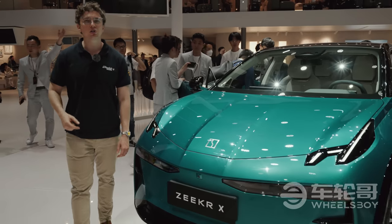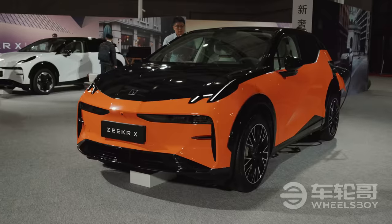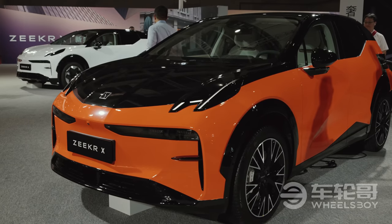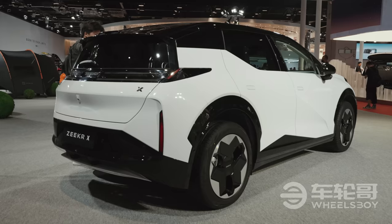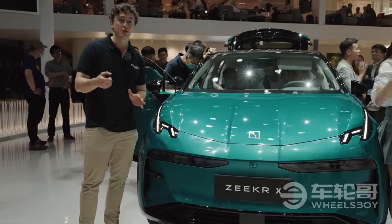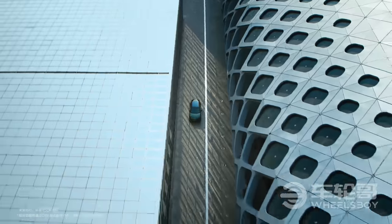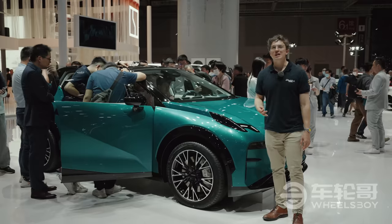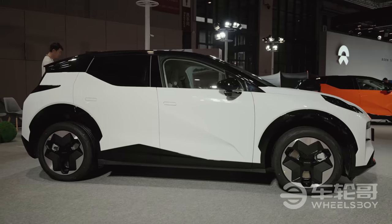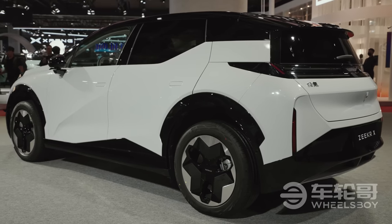2023 will see yet another Chinese automaker making a run at the European market. This time it's Geely sub-brand Zeekr and their Zeekr X. It's built on the same SEA architecture as other Zeekr models like the 001 and the 009 MPV, as well as models from Volvo and Smart. It also has the same powertrains as the Smart No. 1 and No. 3 — 200 or 315 kilowatts from a dual-motor powertrain, and 0 to 100 kilometers per hour as fast as 3.7 seconds. Zeekr describes the X as an SUV, but at 4.45 meters in length the proportions are much more similar to a hatchback.